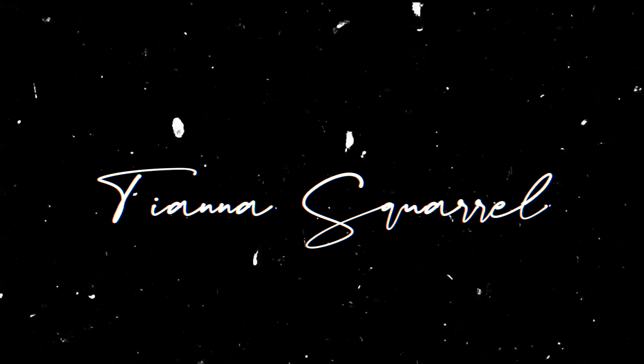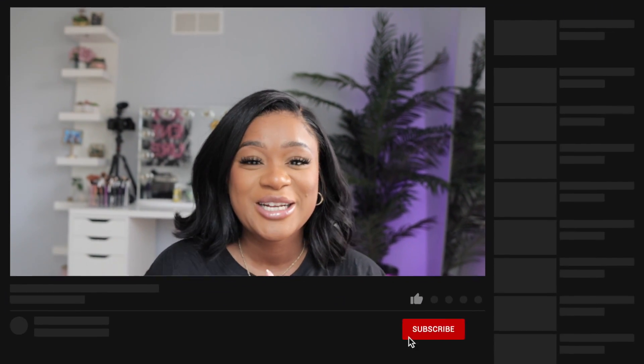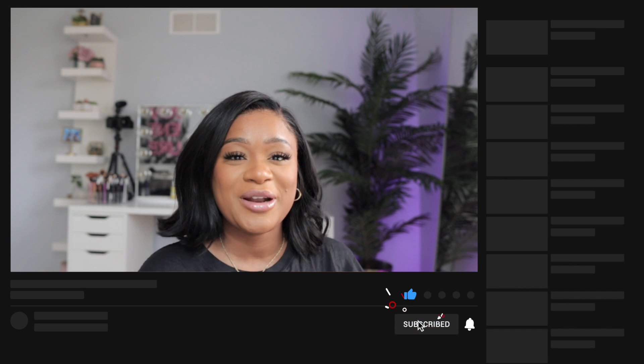What is up guys, welcome back to the channel! This is Tiana's Girl. I'm back with y'all's favorite hairstyle, the bob. Welcome back to my channel — my name is Tiana's Girl. If you guys are new, please hit the subscribe button and click the bell so you're notified every time your bestie uploads a new video. Give me a thumbs up and share this video because it truly helps me.